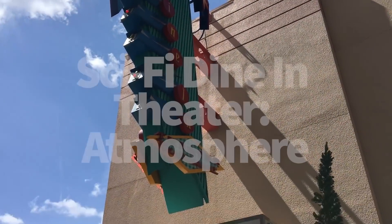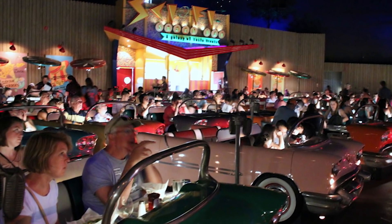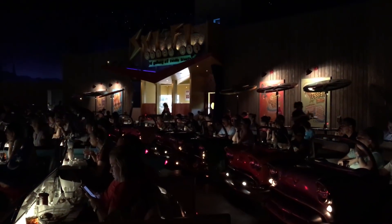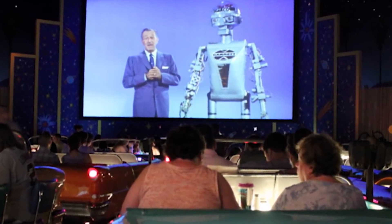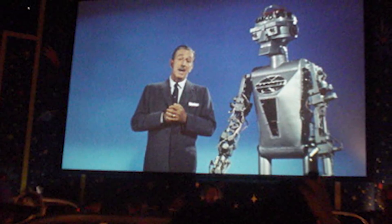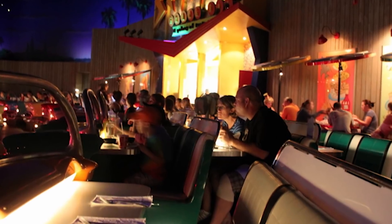Now over to Sci-Fi Dine-In Theater Restaurant. This is an interesting restaurant in that you are sitting in a convertible car — the majority of tables are in convertible cars and you're supposed to be at a huge drive-in theater. It's all indoors, but they've Imagineered it to look and feel like you're outside at a drive-in theater, again set in the 1950's. It's very dark inside since it's supposed to be nighttime. The kitchen is mocked up to look like a refreshment stand. The screen in front of you shows clips of B-movies — Attack of the 50-Foot Woman, Swamp Thing — which might be a little scary for little ones. Usually though, kids are so excited to sit in a convertible car that they don't care what's on the screen.